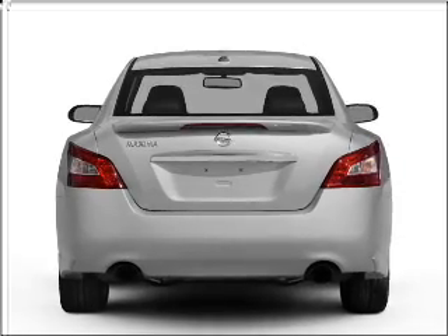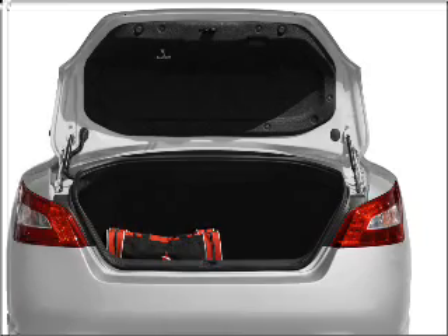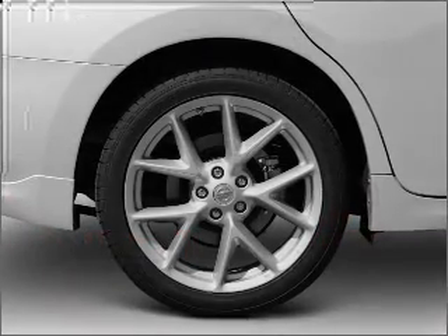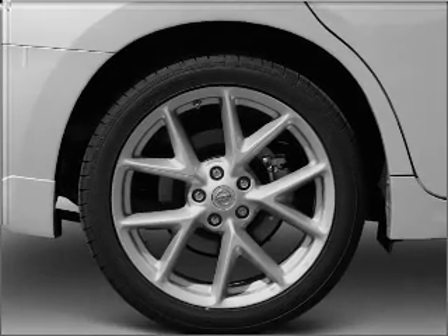Stand out from the crowd with premium wheels. A premium sound system is just one of the benefits of owning this vehicle. Anti-lock brakes help you bring your vehicle to a safe stop. Tailor the temperature to your preference and your passengers. The sunroof lets fresh air in.